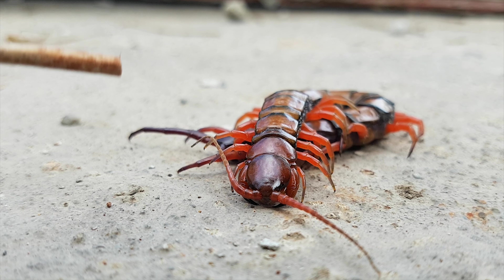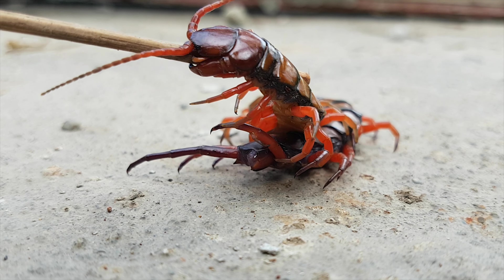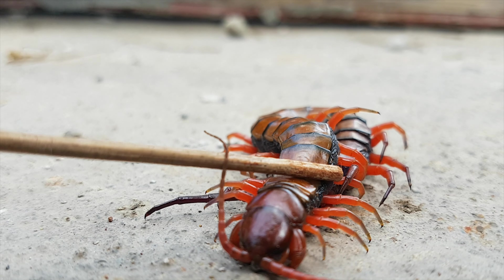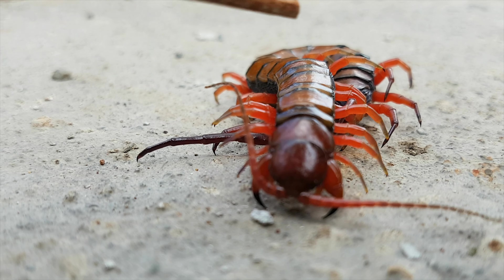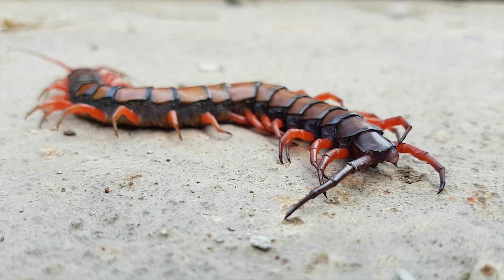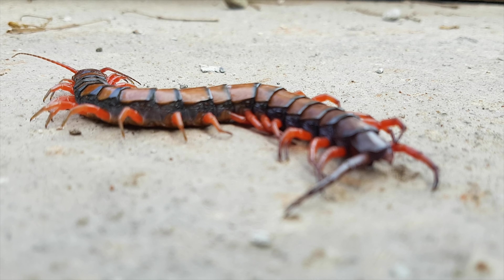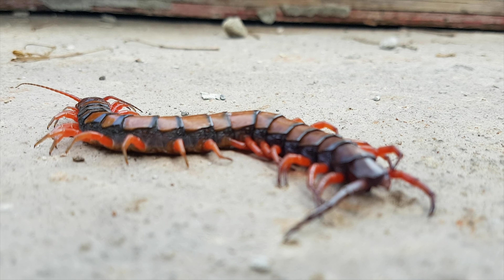Some species of centipedes can be hazardous to humans because of their bite. While a bite to an adult human is usually very painful and may cause severe swelling, chills, fever, and weakness, it is unlikely to be fatal. However, the bites can be dangerous to small children and those with allergies to bee stings. The venomous bite of larger centipedes can induce anaphylactic shock in such people.